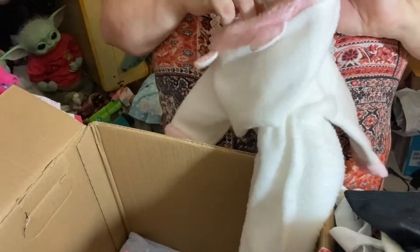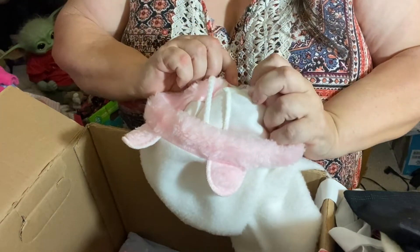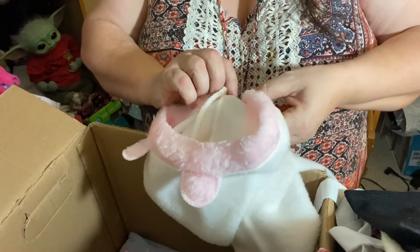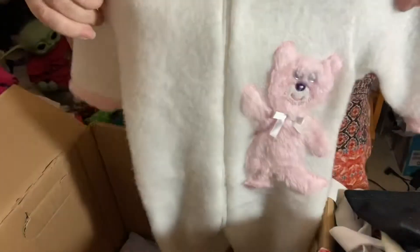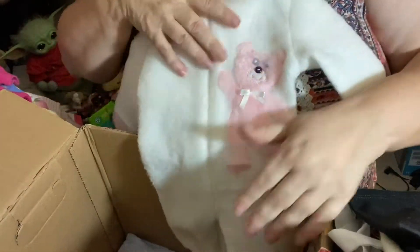Hello, teddy bear! Oh, this is vintage — I can tell already. These are vintage clothes. Oh my god, that is just beautiful — with a little pink teddy bear on it. Oh my goodness, that's so sweet.